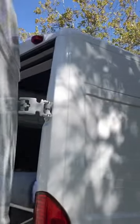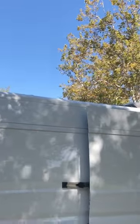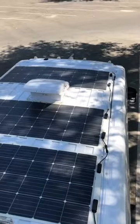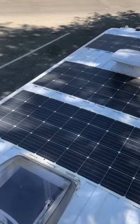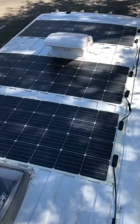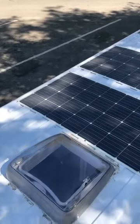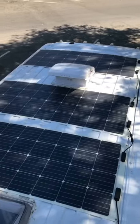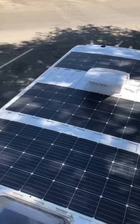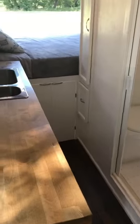Above we have three low-profile solar panels generating 480 combined watts of power that charges our entire system — they're low profile so you're not able to see them unless you get up high. At the back of the van we also have a shore power connection underneath, so if you ever need to charge your system at night or on cloudy days, you're able to do that as well.